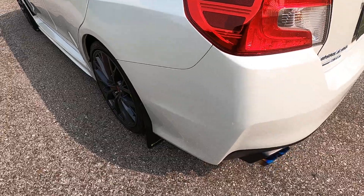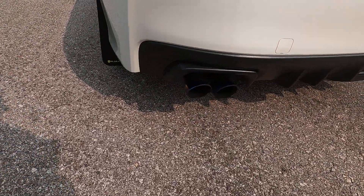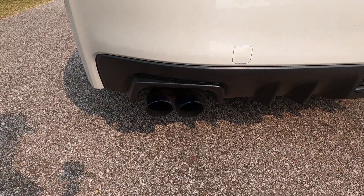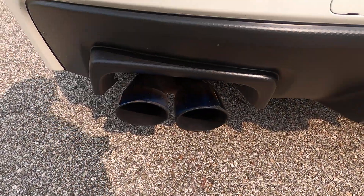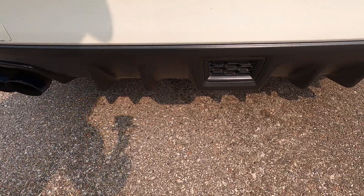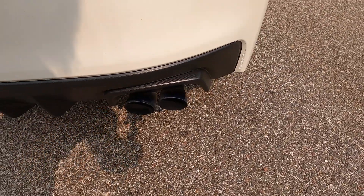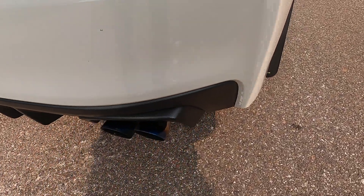Moving to the back, looking at the rear bumper. Very nice titanium burnt tips on the exhaust. Carbon rear diffuser. The exhaust sounds really, really good, by the way — very clean and smooth.